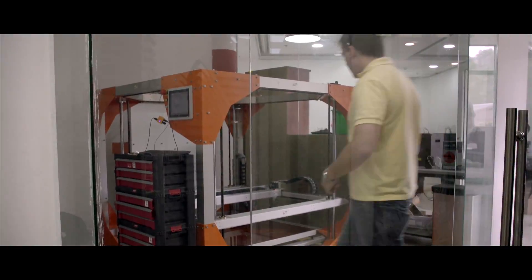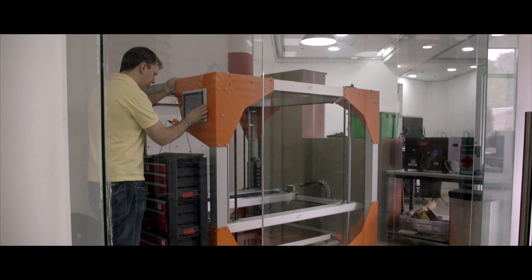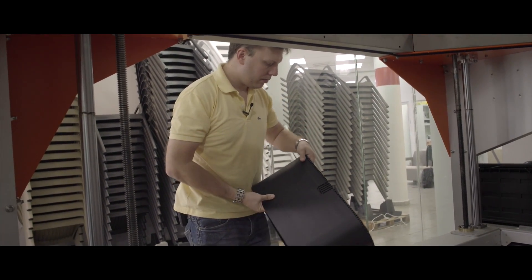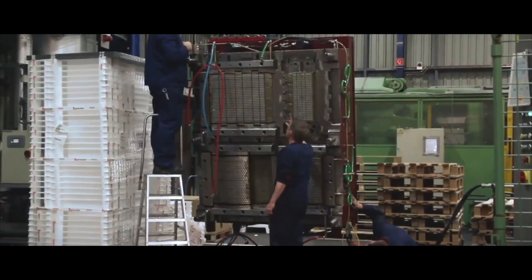I can sometimes overnight make a model that would usually take Keter a week to do if we outsourced it. So this is a big advantage since we have those machines in-house. We can shorten our production time and development time significantly.